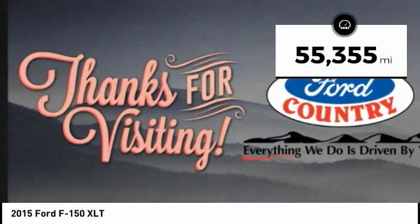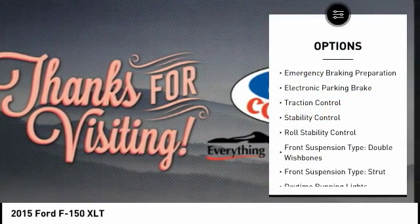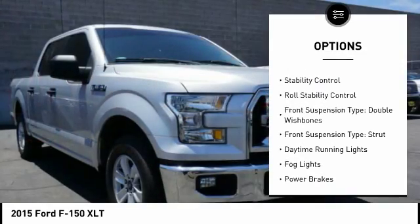No whining. This vehicle has less than 60,000 miles. Here are some of this vehicle's great options: emergency braking preparation, electronic parking brake.